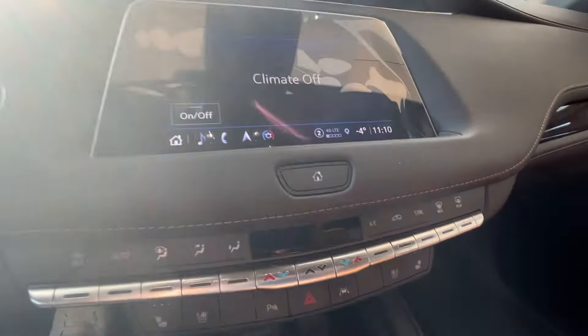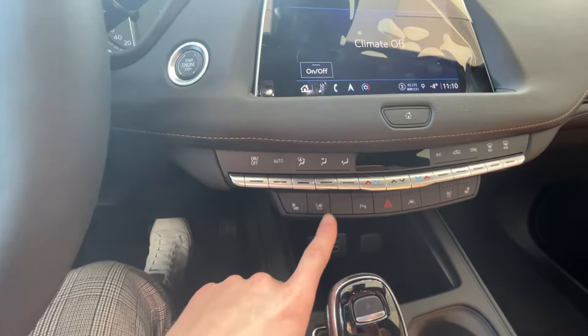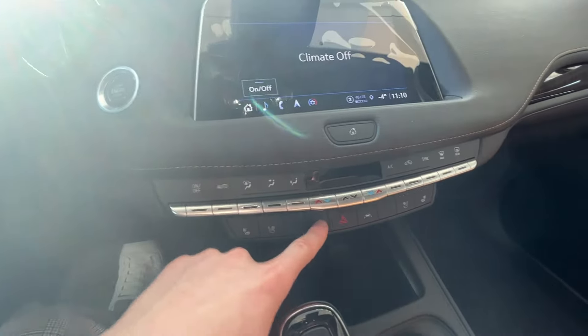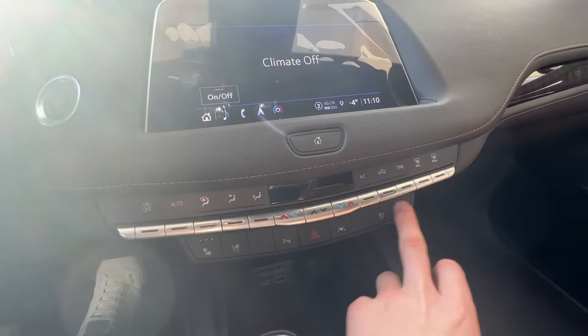Just beneath our screen we have our home button and general climate control, heated and ventilated front seat options, parking assist, hazard lights, lane departure warning, and the heated and ventilated options for the right side.